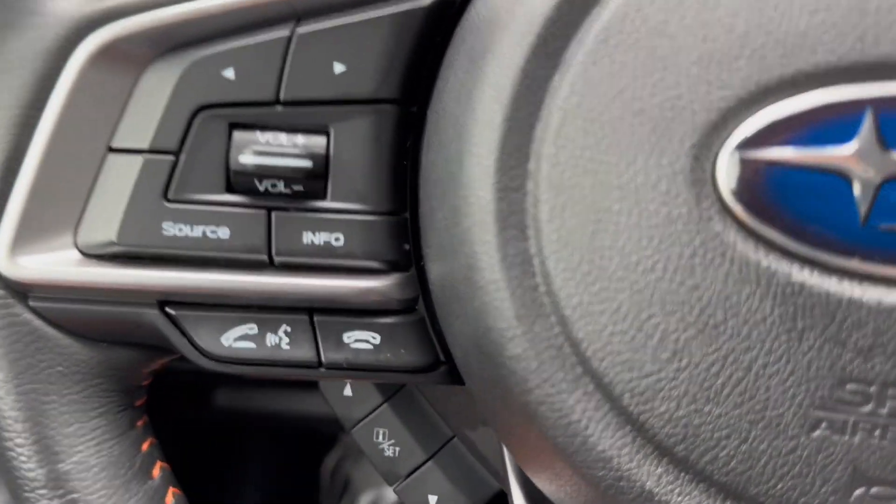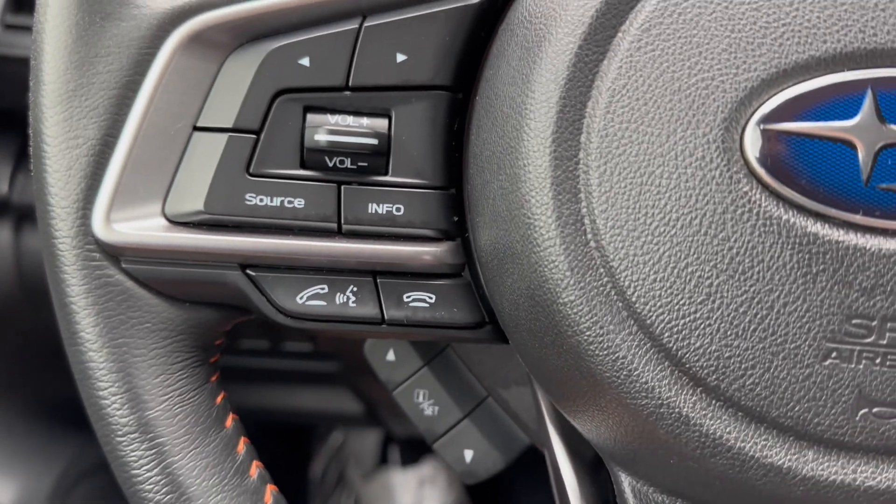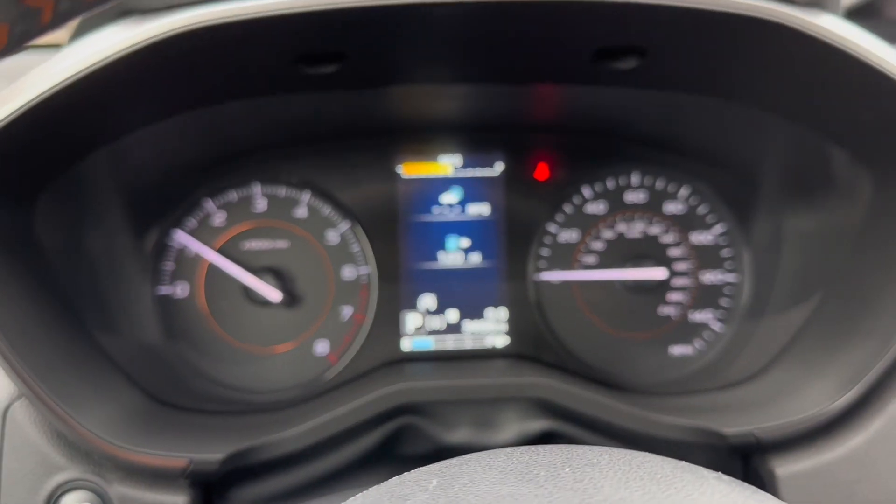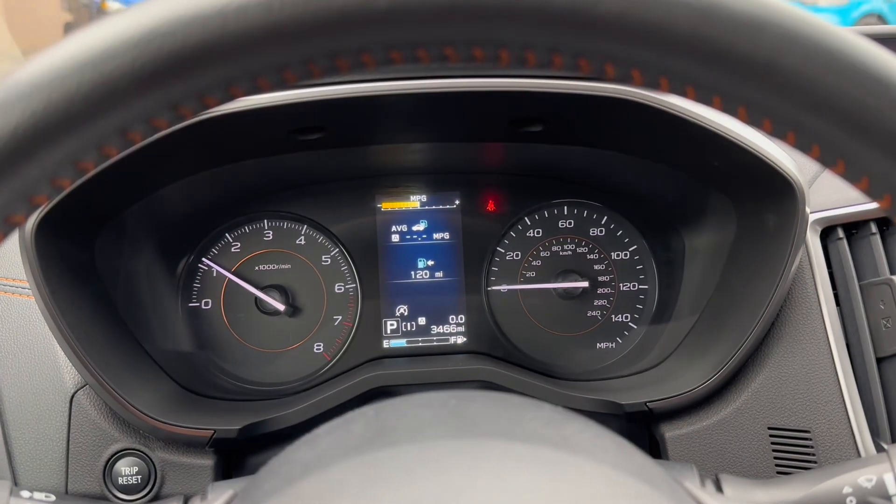Over here on the steering wheel you do have your volume controls, radio controls, voice recognition, and then you also have your controls to change your views and settings on your dash.